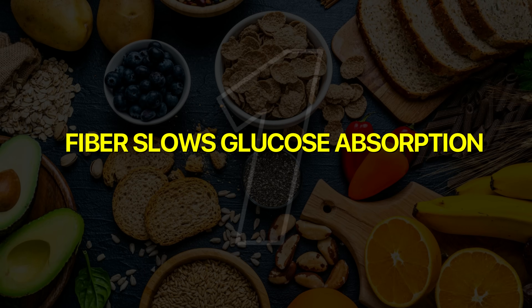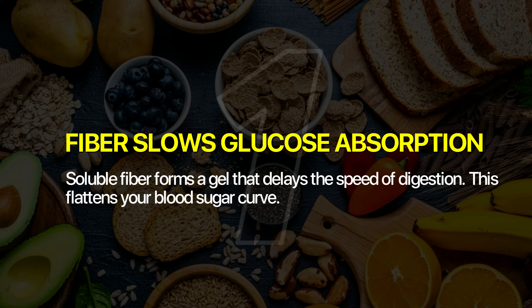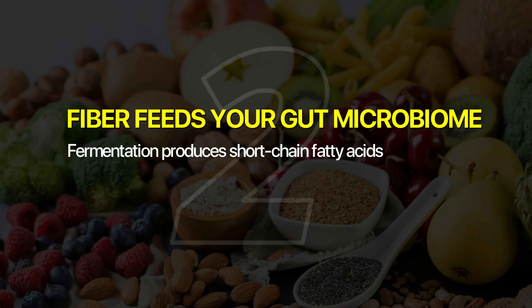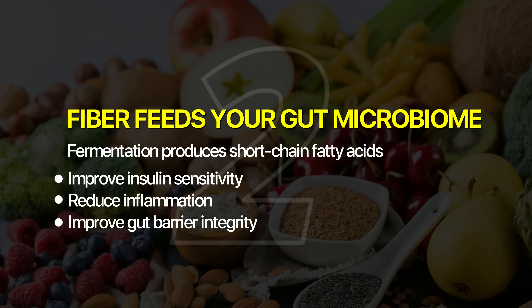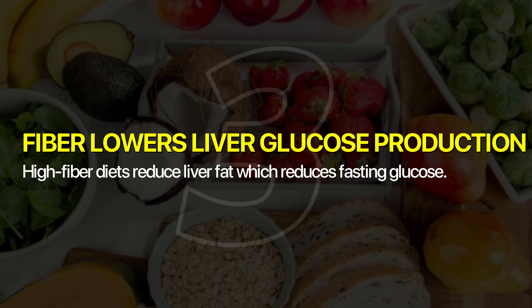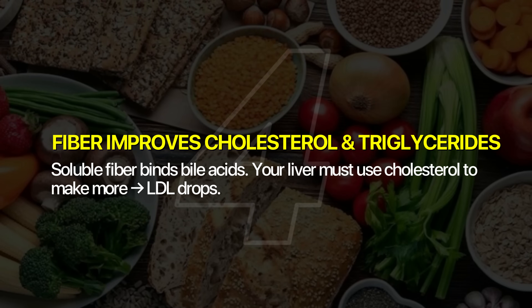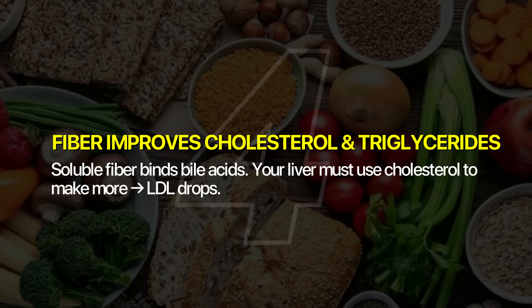Here are the four main reasons fiber will become your best friend. Number one: fiber slows glucose absorption — soluble fiber forms a gel that delays digestion and flattens your blood sugar curve. Number two: fiber feeds your gut microbiome — fermentation produces short-chain fatty acids, which improve insulin sensitivity, reduce inflammation, and improve gut barrier integrity. Number three: fiber lowers liver glucose production — high-fiber diets reduce liver fat, which reduces fasting glucose. Number four: fiber improves cholesterol and triglycerides — soluble fiber binds to bile acids, forcing the liver to use cholesterol to make more bile acids, which drops your bad cholesterol.